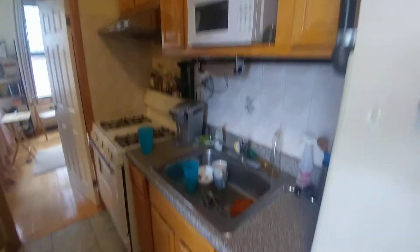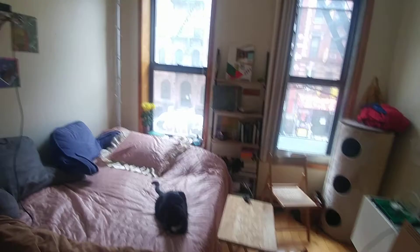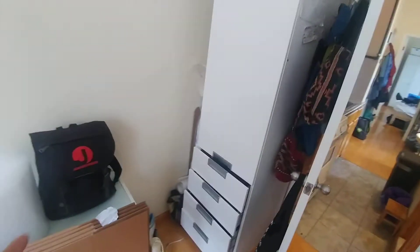And as we come by the kitchen, we have the second bedroom, which has two windows. It extends 11 and a half by 11, and does have a movable closet and dresser unit, which will come with this apartment.